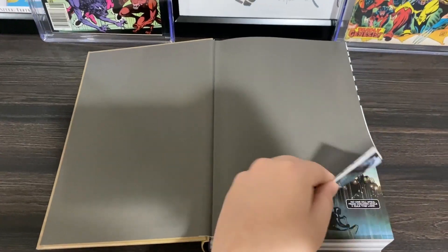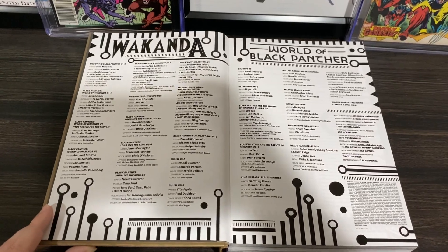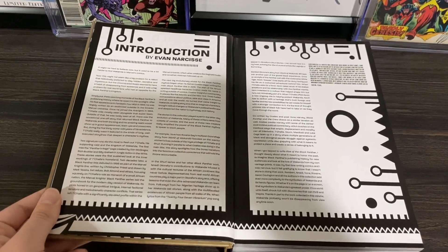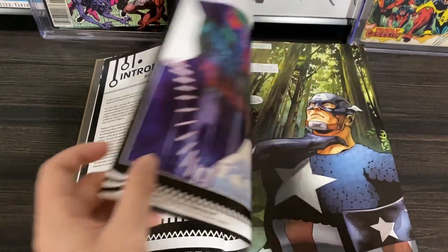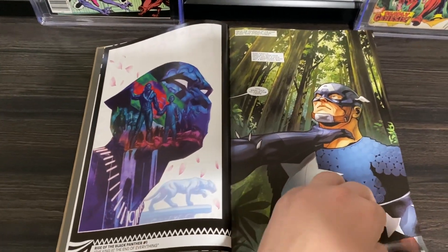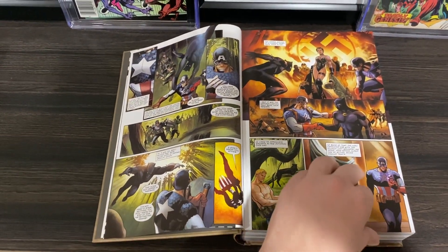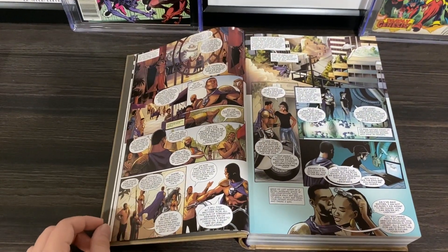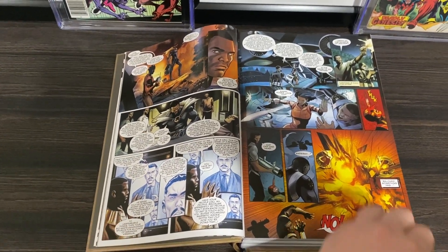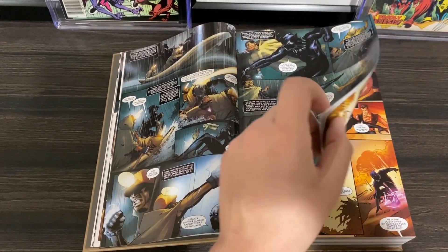Bear with me as I go through everything collected in this omnibus because there is a lot. It starts off with Rise of the Black Panther issues 1 through 6, then Black Panther World of Wakanda issues 1 through 6, Black Panther and the Crew issues 1 through 6, Black Panther Long Live the King issues 1 through 6, Black Panther Annual Number 1, Amazing Spider-Man Wakanda Forever, X-Men Wakanda Forever, Avengers Wakanda Forever, Black Panther vs. Deadpool issues 1 through 5, Shuri issues 1 through 10, Killmonger issues 1 through 5, Black Panther and the Agents of Wakanda 1 through 8, King in Black Black Panther, and The Last Annihilation Wakanda — and I believe there's additional material collected from a few other places as well.